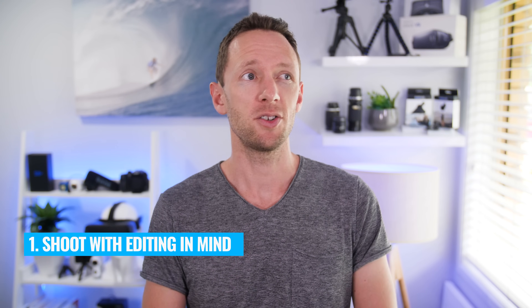Now before we jump into the editing process, depending on the type of videos you're creating, you can make your editing easier by doing these three things. The first one is to be conscious of your editing while you're filming — don't overshoot. Think about your end product. Are you going to actually be using all of this extra footage? If not, stop recording. Focus on your end goal, what do you need to shoot and how much. Reducing the amount of footage you actually have in your editing software is going to speed up your editing process.